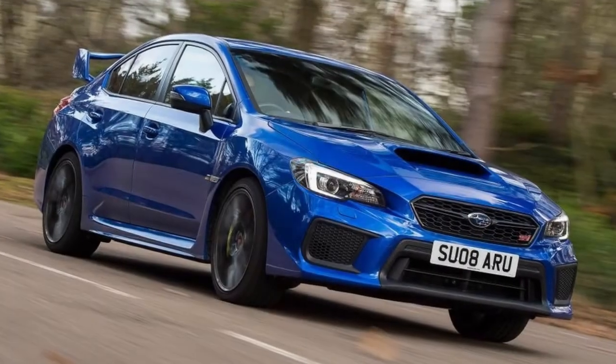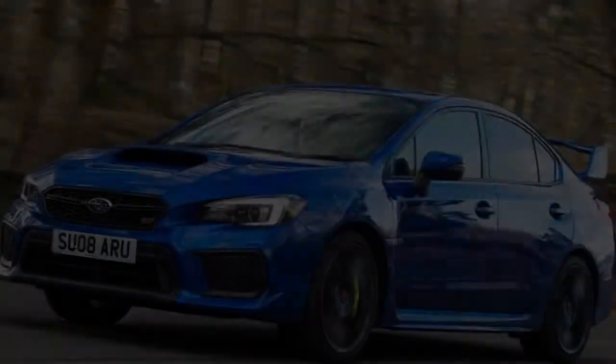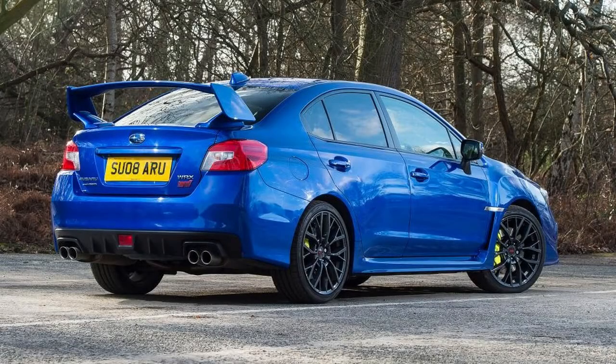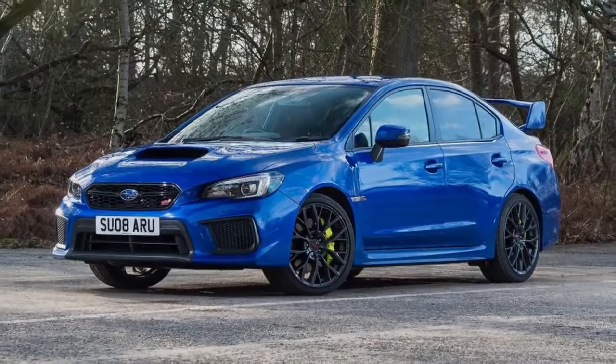The WRX STI has been under the radar since its launch in the UK in 2014, particularly so against the output of recently arrived high-powered hot saloons from the likes of Volkswagen, Honda, Ford and Mercedes. But Subaru isn't going to quietly kill off its halo car without some kind of last hurrah.